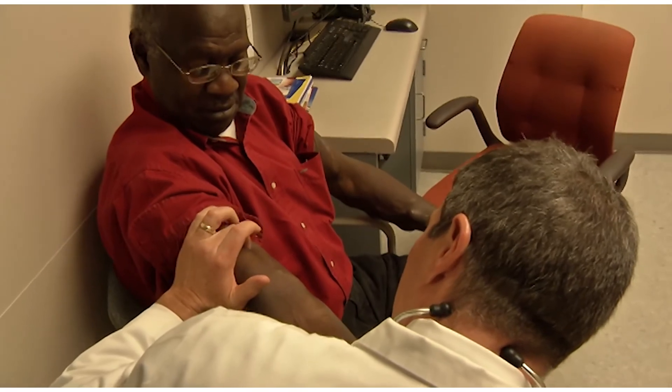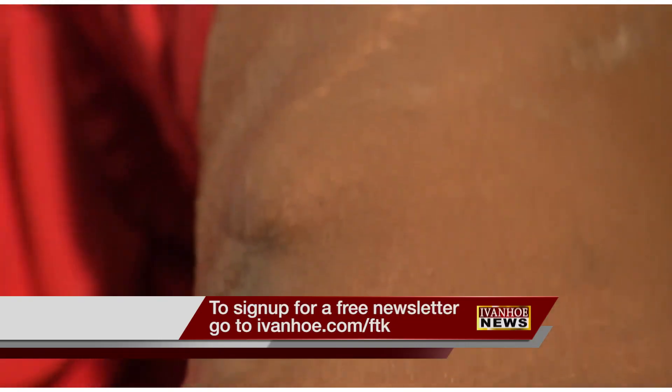Materials that may someday soon help human skin heal and look as good as new. I'm Marty Salt reporting.